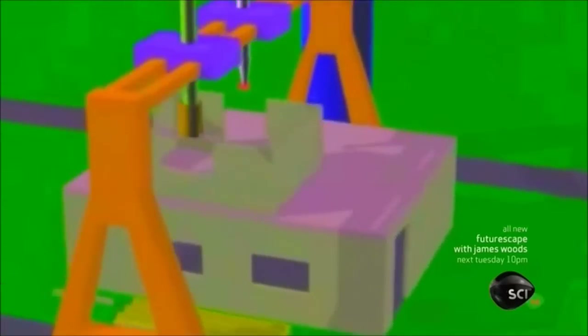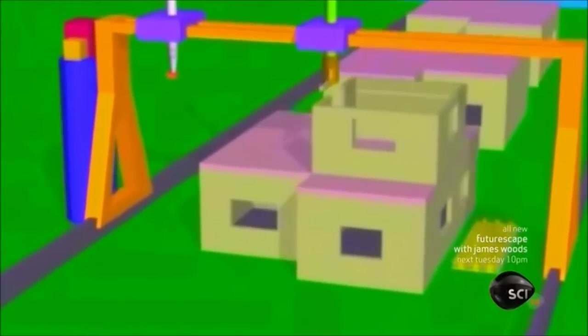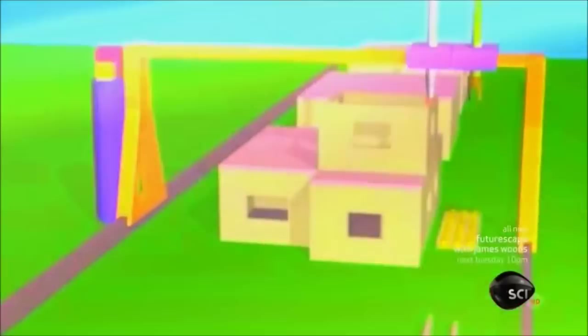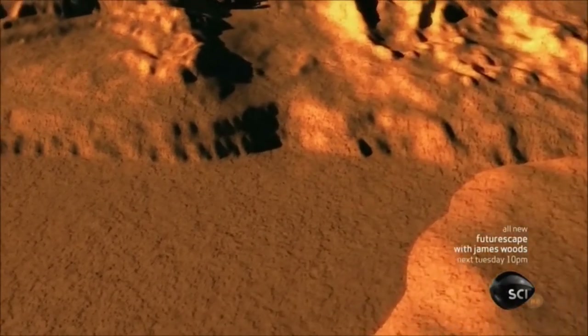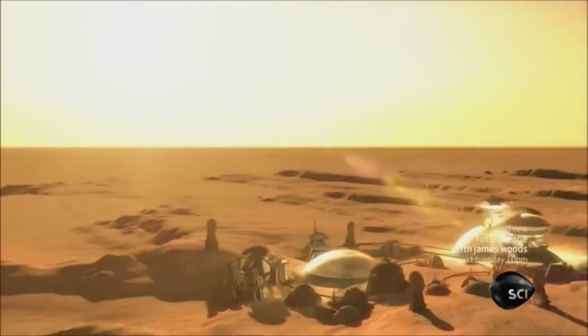It can be used to build everything — homes, reservoirs, aqueducts, and bridges. All the things we use here on Earth to engineer a civilization can be made on Mars. We don't have to create factories and employees to do it. 3D printers are going to give us the ability to replicate the essential elements of modern civilization much faster than anybody would have imagined even 10 years ago.